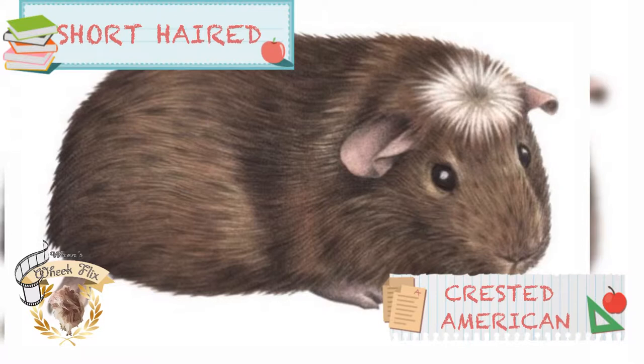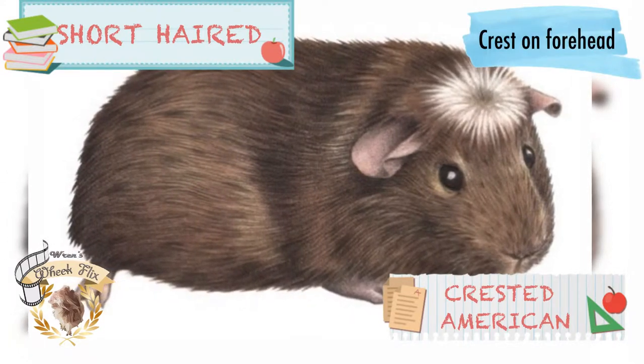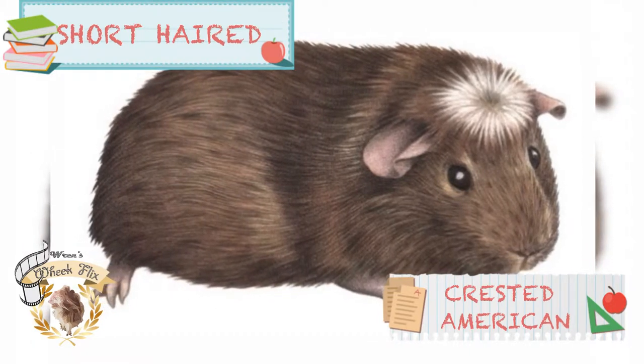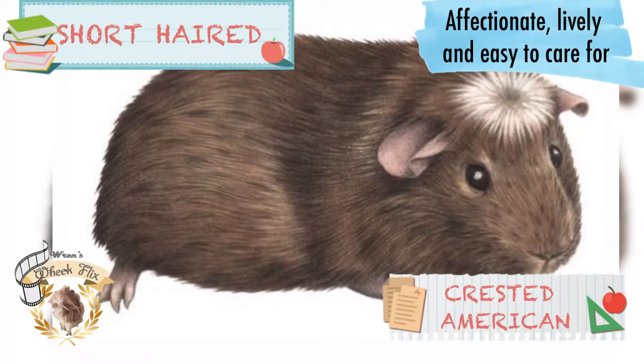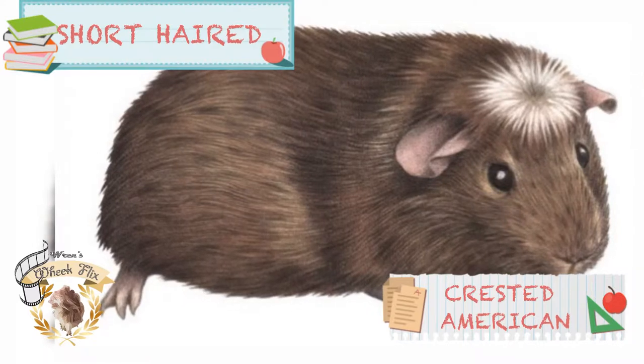Next is the American Crested guinea pig. As you can see, there's a crest on top of the forehead which looks like a crown. They share the same characteristics as the American — they're affectionate, lively, and easy to care for. There is also a long-haired counterpart which you'll see later.